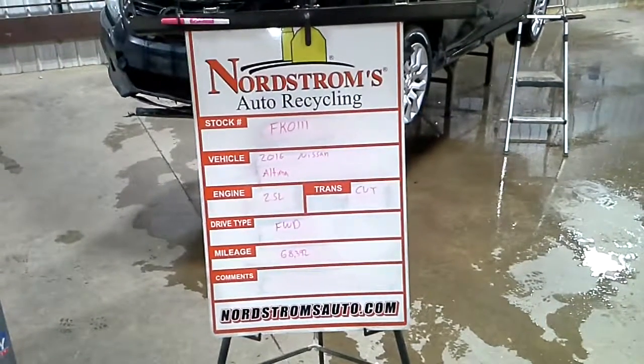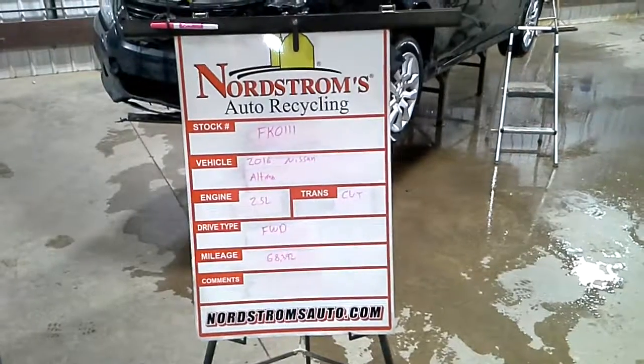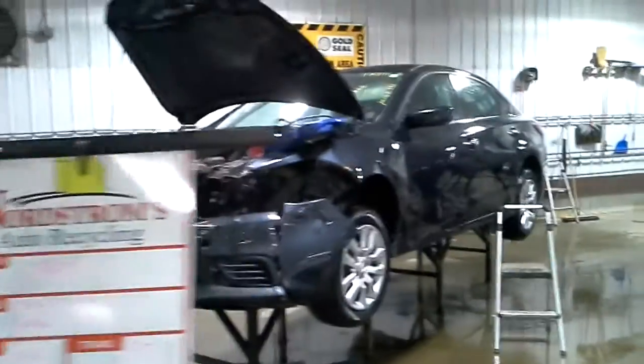Stock number FK0111, 2016 Nissan Altima, 2.5 liter, CVT transmission, it's front-wheel drive, 68,392 miles.